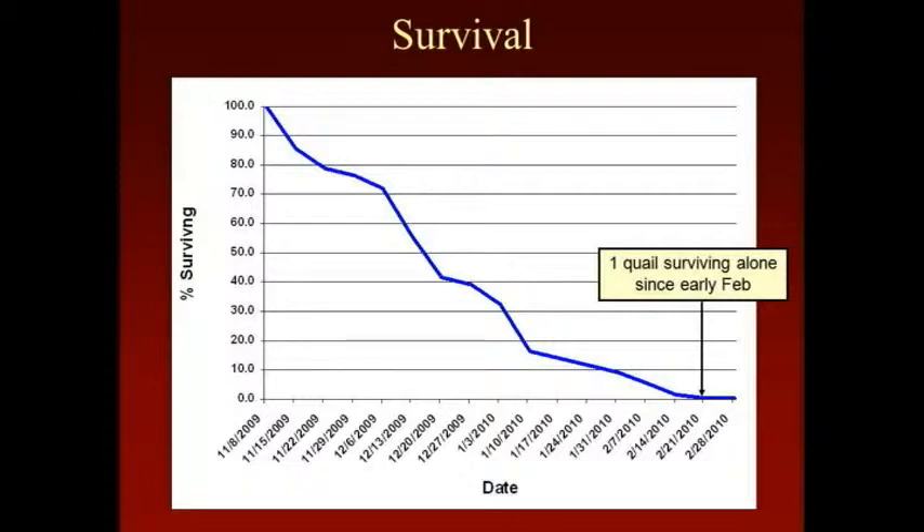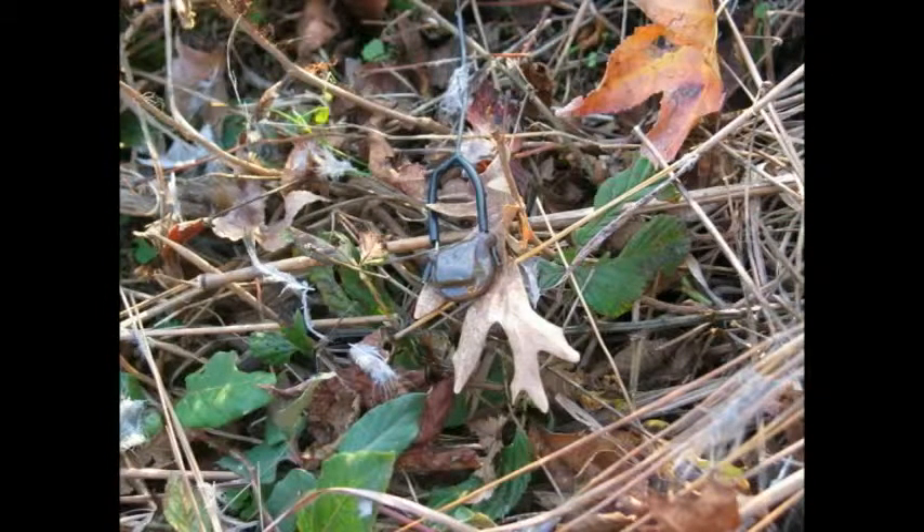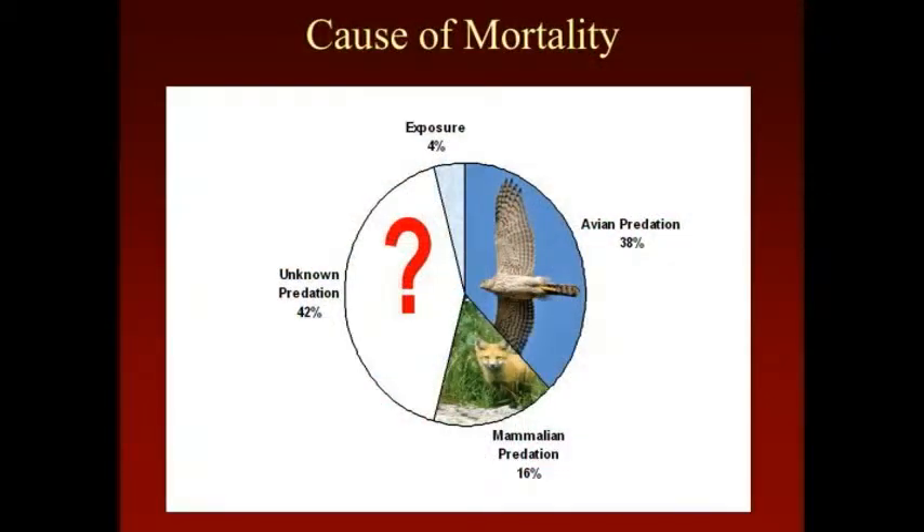We had one quail that survived by himself up until June, then lost contact with him — I guess he went out to try to find a hen somewhere because there weren't any left in that area. But somehow he lived by himself for months. The covey population went from probably close to 40 coveys down to about three coveys. This is usually what you find — just a pile of feathers and a transmitter. So you have a lot of just unknown predation; you know they were killed by something but can't tell what it was.